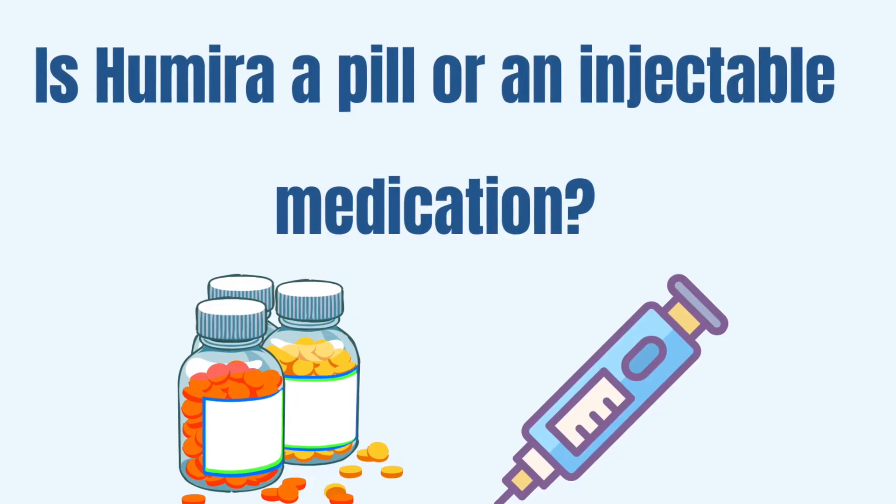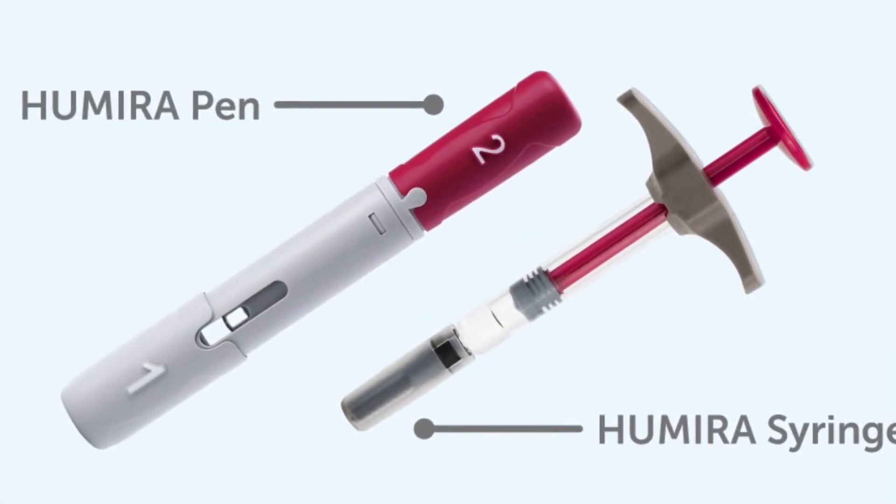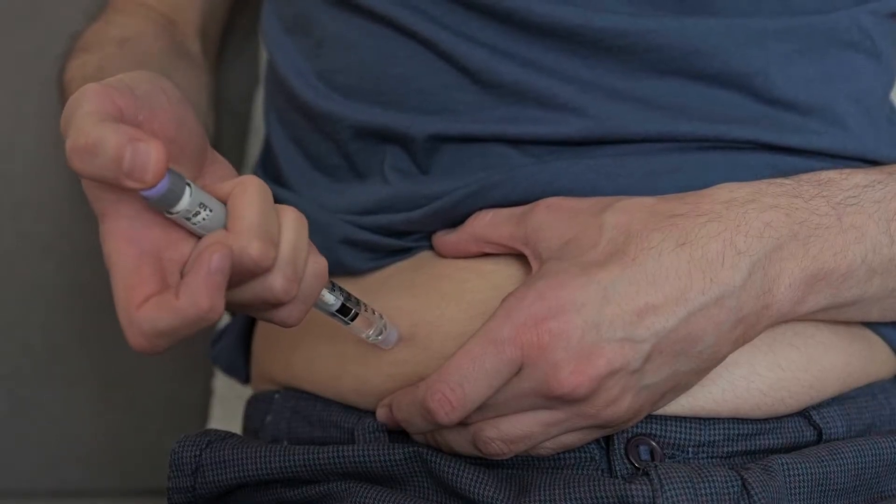Is Humira a pill or an injectable medication? Humira or Adalimumab is a medication that you can give to yourself usually every other week. It can come in a pen or in a syringe form, and it may be given in the thigh or abdomen area. It is recommended that you rotate the site of injection every time. You should leave it at room temperature for about 15–30 minutes before you use it, but do not remove the cap or cover during this time. You do not use it if the solution is discolored, and you are not going to give yourself the injection in an area of skin that is bruised, scarred, or has any changes.